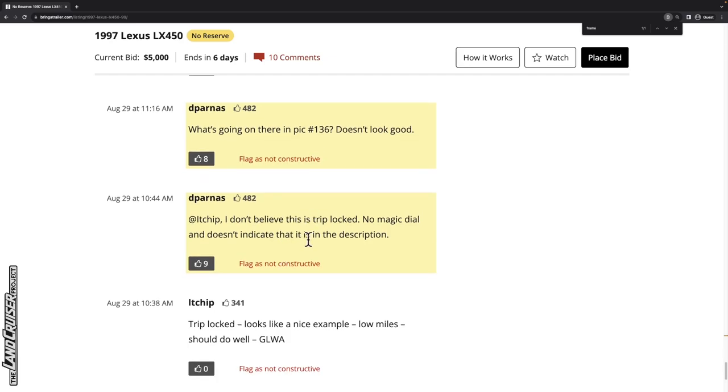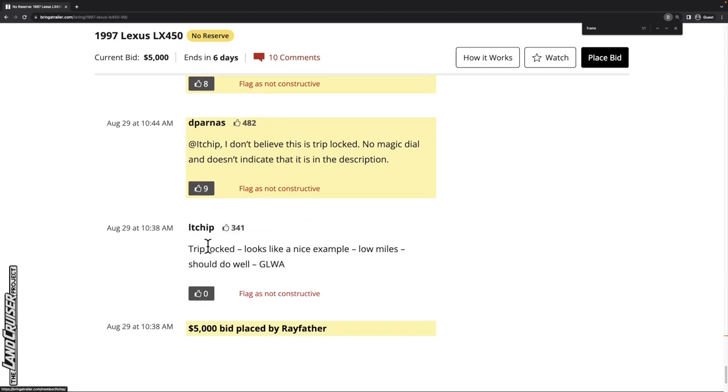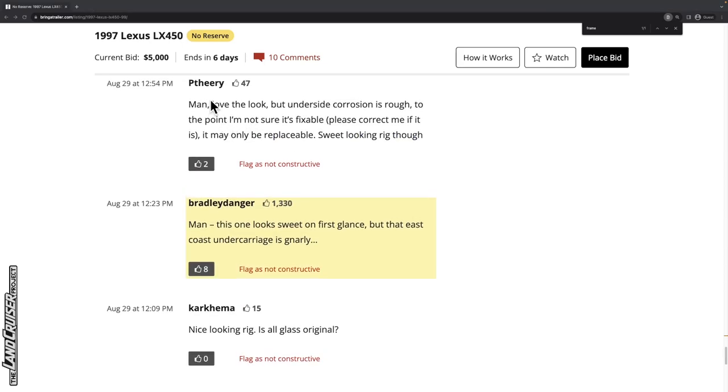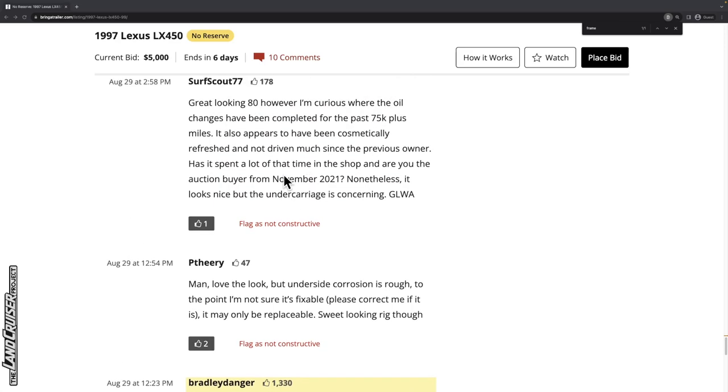I don't believe this has triple lock. It doesn't indicate that in the description. Somebody links to what looks like a nice triple-lock example. A commenter says they love the look but the underside corrosion is rough — to the point they're not sure it's fixable. Yeah, it is quite rough. Another commenter is curious where the oil changes have been. And someone astutely notes it appears to have been cosmetically refreshed but not driven much, and probably hasn't spent much time in the shop.